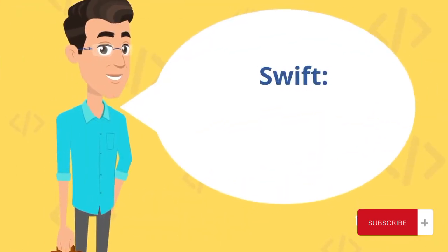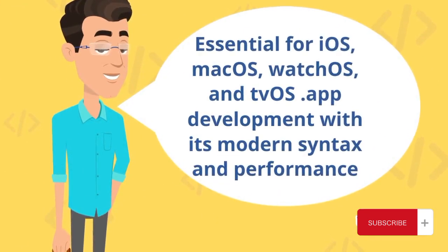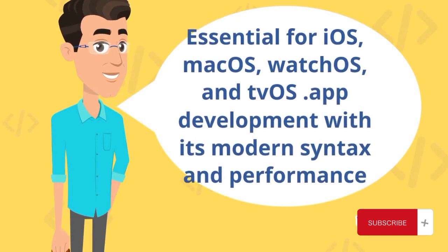Swift: essential for iOS, macOS, watchOS, and tvOS app development, with its modern syntax and performance.